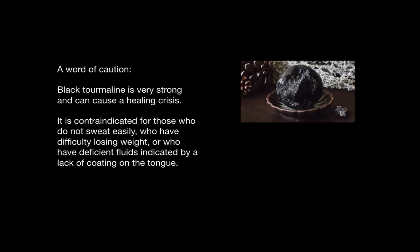A word of caution: black tourmaline is not for everyone. It is very strong and can cause a healing crisis. It is not really recommended to place it on the abdomen, but rather distally. It is not indicated for those who do not sweat very easily or who have problems losing weight. It is not beneficial for people who do not have enough fluids, which is indicated by a lack of tongue coating. Correction: it can be placed on the abdomen, but it will cause a healing crisis.